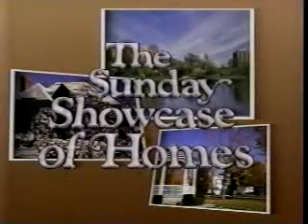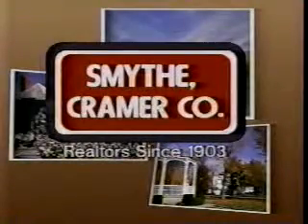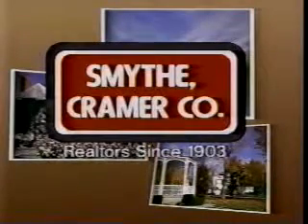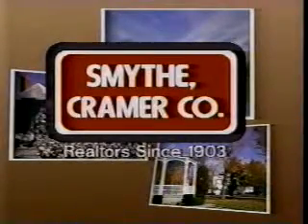Welcome back to the Sunday Showcase of Homes. If you're in the market to buy or sell a home, contact the Smythe Kramer Company office in your neighborhood and let one of our sales associates help you with your real estate needs. And remember, all homes shown on today's program are listed in the Real Estate section of today's newspaper.